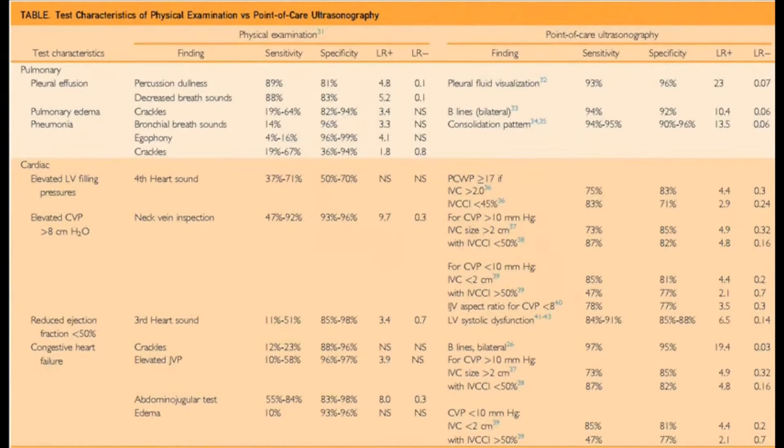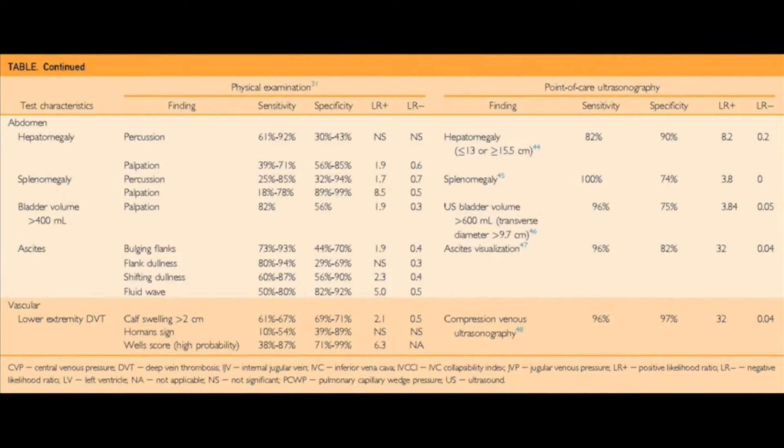Despite the undisputed advantages of point-of-care ultrasound adoption by internal medicine providers, there are several barriers and limitations that we need to consider, which are leading to a lack of widespread adoption. We discuss what some of these limitations and barriers are, along with potential suggestions and directions for future research.